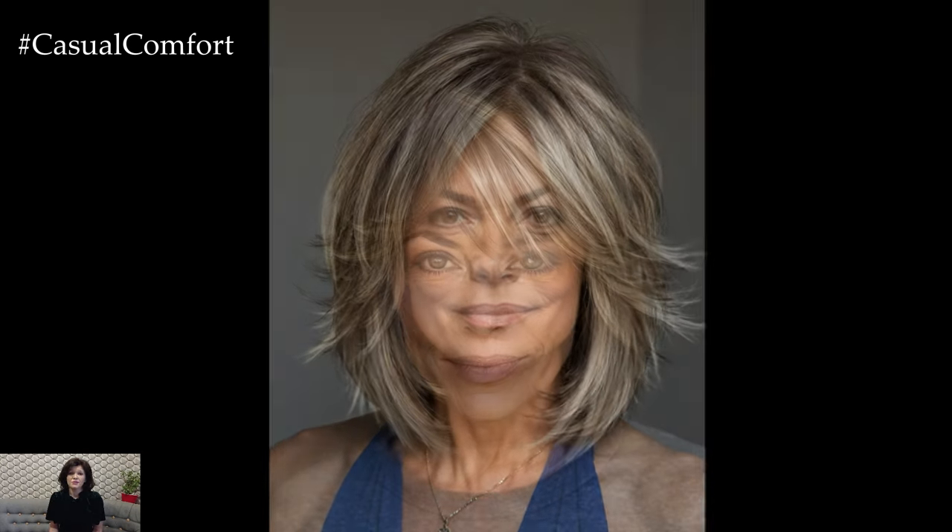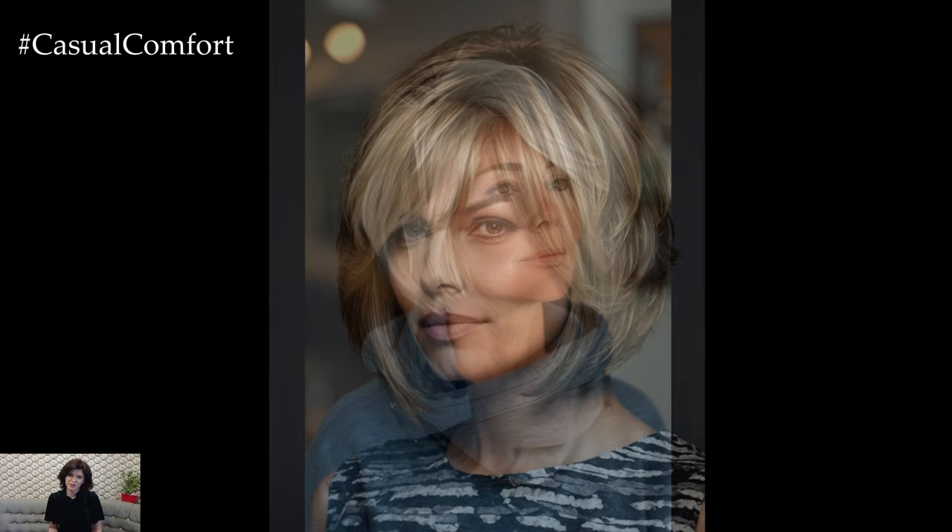The layered bob is a fantastic option for those who want to add more movement and texture to their hairstyle. This cut features layers that vary in length, creating a dynamic, flowing look. It's ideal for women with thick or wavy hair, as it helps to reduce bulk and add shape. The layered bob can be styled in various ways, from sleek and smooth to tousled and carefree. It's a versatile choice that works well with different hair types and lengths.